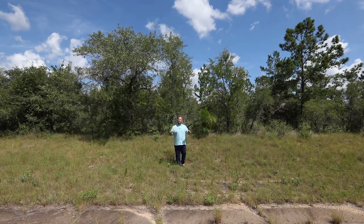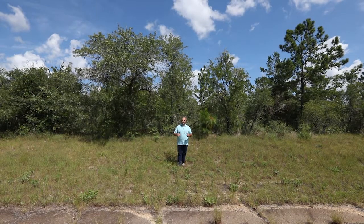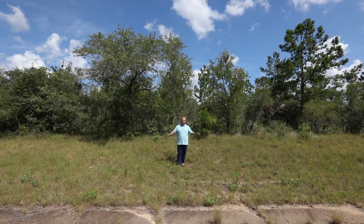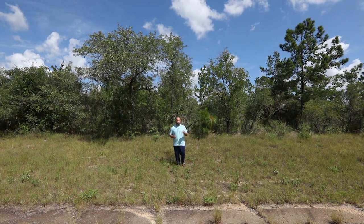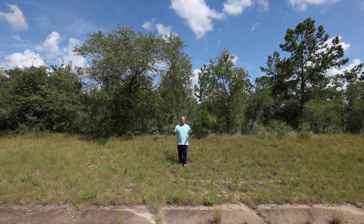I can see the sign right here and what we have for you today is 80 foot across the front, 80 foot across the back, 125 foot going down both sides giving you 10,000 square feet, 0.23 of an acre — a quarter acre lot coming your way.